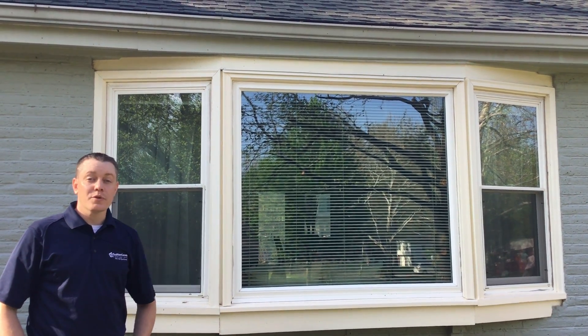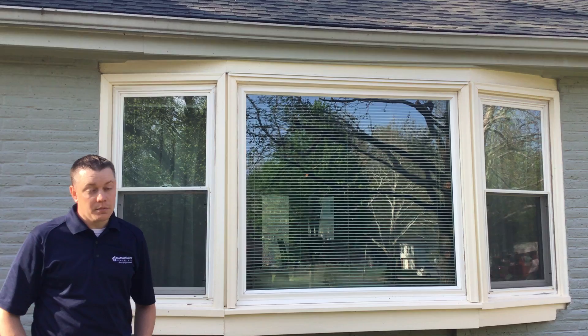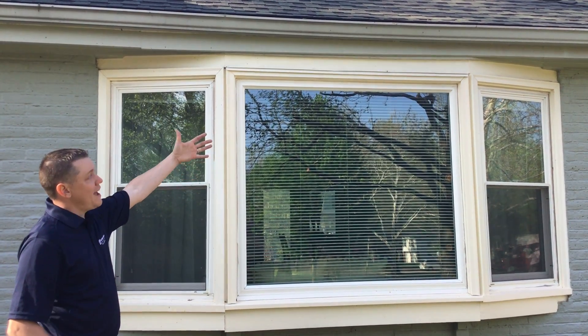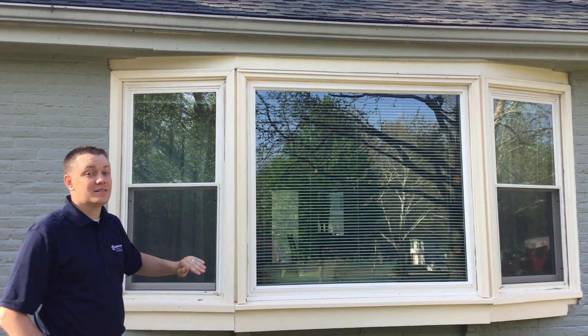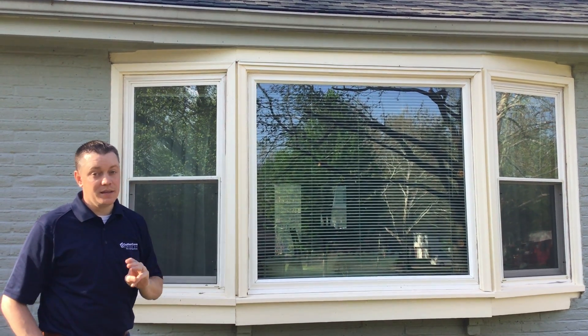A damaged or sagging gutter such as this one can also cause major rainwater problems. This gutter is sagging so much that rainwater is now cascading over the top of it. In fact, the homeowner has had water inside his home and has had to replace a rotten windowsill three times.